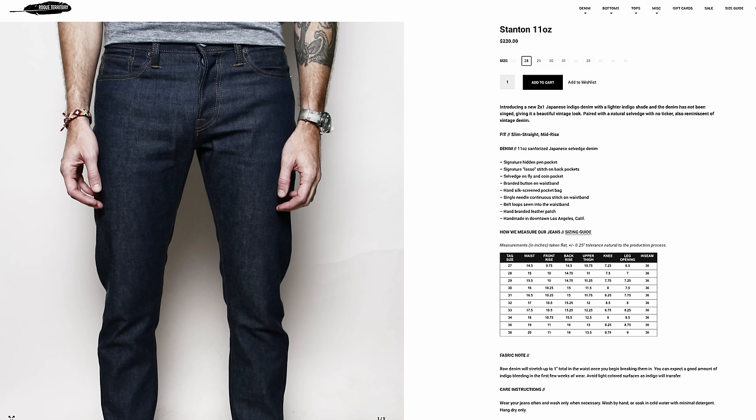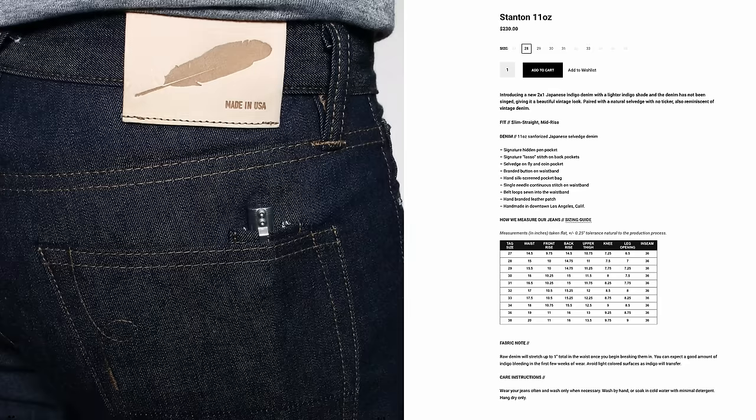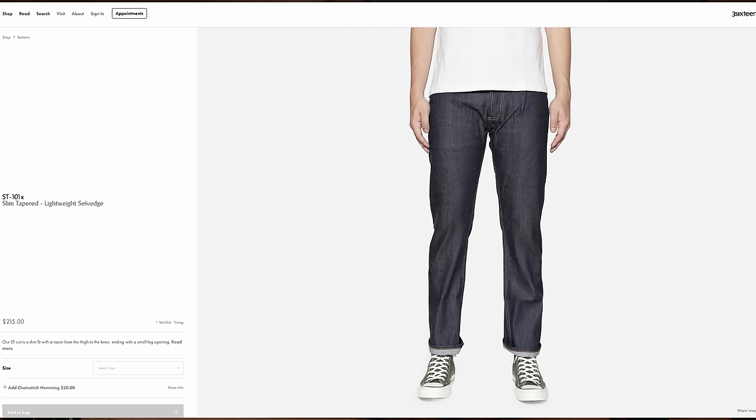The first is the Stanton, which is 11 ounces from Rogue Territory, coming in at $230. It's a dark wash denim like the others. If you like Rogue Territory, maybe this is more your bag — they have a couple of details that the Naked and Famous doesn't, though maybe that's not what you want. So it's just another option to take a look at, although it is a bit more expensive.